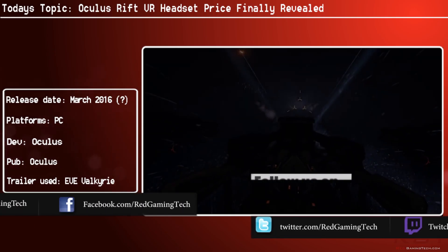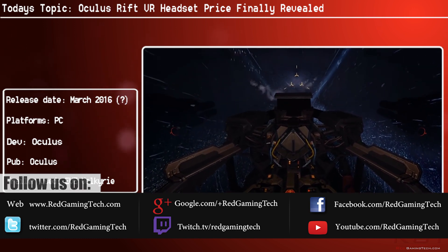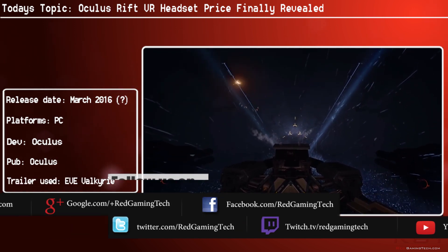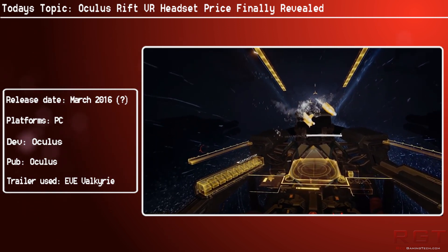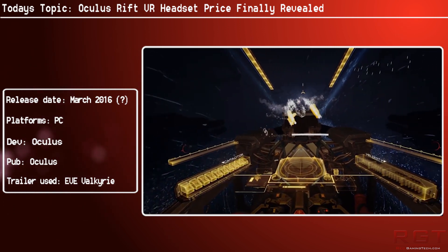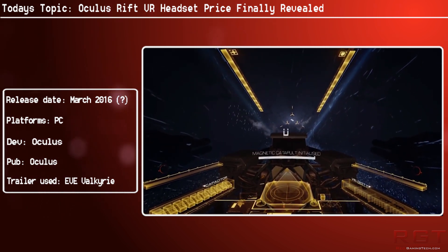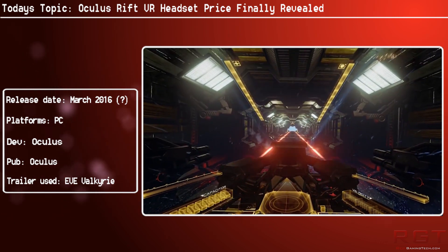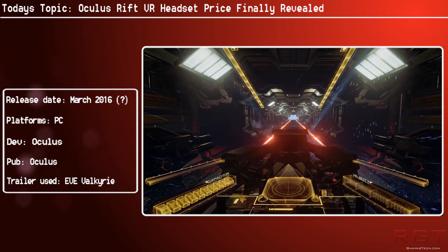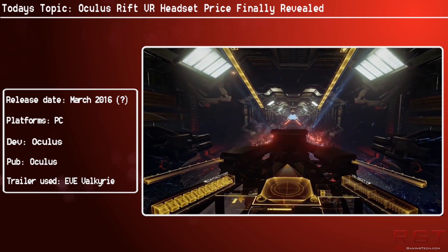Pre-orders for the upcoming Oculus Rift have finally gone live, and now we have an idea of not only when the VR device is coming out, but how much it's going to cost. According to the pre-order page, which I will link in the description below, the headset will be released in March — and brace yourself — it will run you $599, and in the UK, £499 or €699, which is an absolutely staggeringly high price.